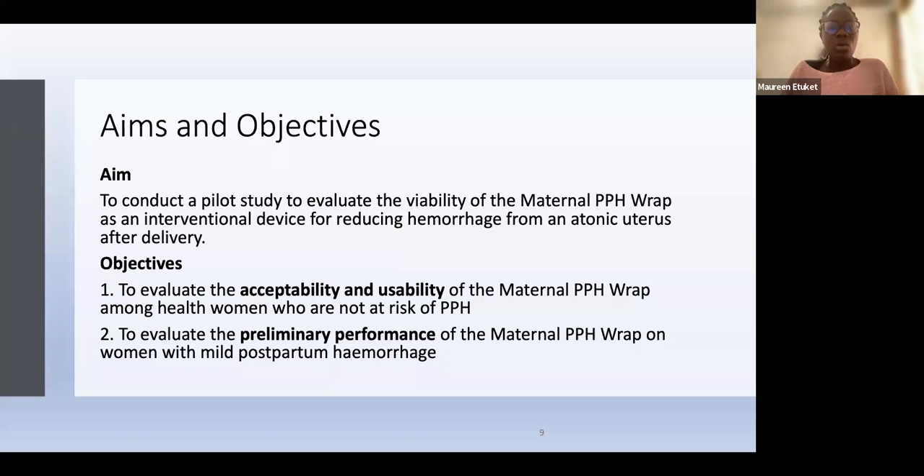Our aim was to conduct a pilot study to evaluate the viability of the maternal PPH wrap as an interventional device for reducing postpartum hemorrhage from an atonic uterus after delivery. The first objective was to evaluate acceptability and usability among healthy women not at risk of PPH — normal bleeding — and the second was to evaluate the preliminary performance on women with mild postpartum hemorrhage, defined as bleeding between 500 to close to 1000 milliliters.